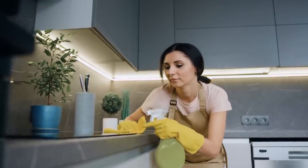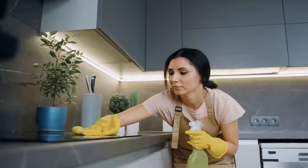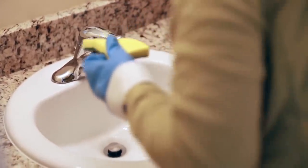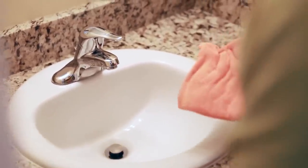Then rinse it off using a sponge, and dry the counter — you can use a cloth to wipe it down. Additionally, if you want to disinfect the sink, spray some hydrogen peroxide on it and let it sit for 5 minutes before wiping it down with a sponge.